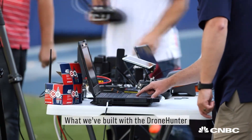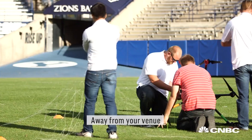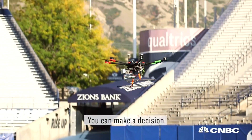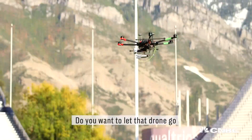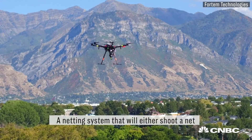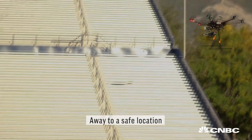What we've built with the Drone Hunter is something that can work three or four miles away from your venue. If there's something coming into the airspace, then you can make a decision — do you want to let that drone go, or you can take it down safely? We have a netting system that will either shoot a net or take a drape net, tether it, and tow it away to a safe location.